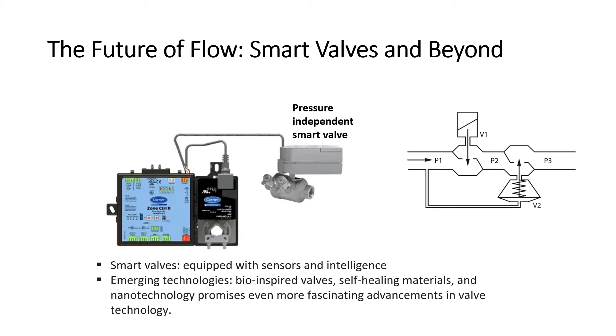Smart valves are equipped with sensors and intelligence. They adapt to changing conditions and optimize flow, revolutionizing industrial processes and building automation. For example, this Carrier smart valve combines a differential pressure regulator with a two-way control valve to supply a specific flow for each degree of ball opening, regardless of system pressure fluctuations. As such, the valve performs the function of a balancing valve and control valve in one unit. These valves are operated by a rotary actuator, controlled by an ActNet communication signal from the controller, which moves the ball of the valve to the desired position.